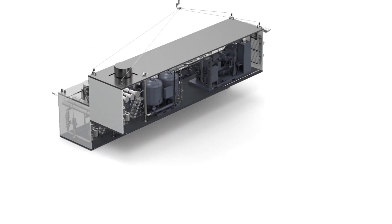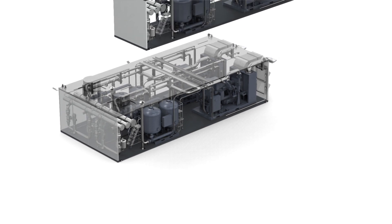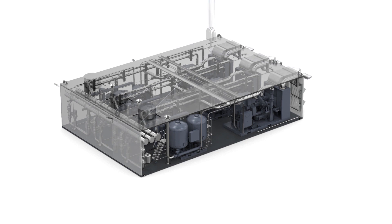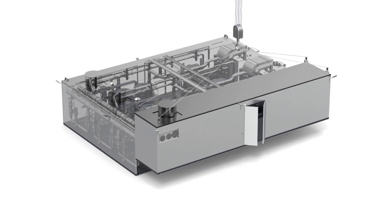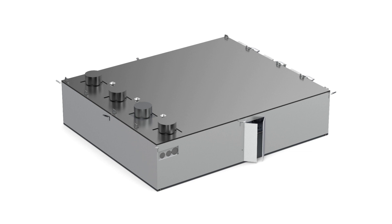We understand that space and even engineering capabilities can be a limitation in certain mining sites. That's why we provide containerized and turnkey solutions. Our containerized units offer a compact and portable design, allowing you to use your available space without compromising on performance. With our turnkey solutions, we handle the entire installation process, ensuring seamless integration of our technologies — whether standard or highly customized — into your operation.